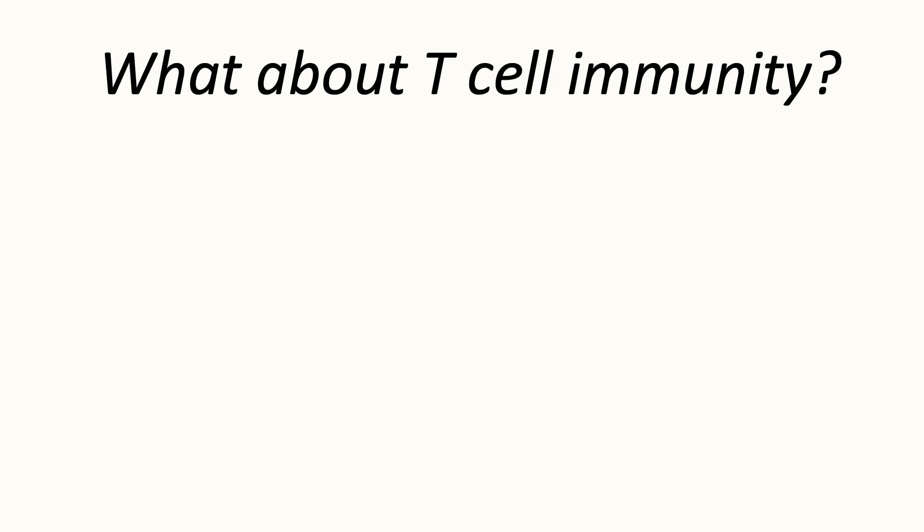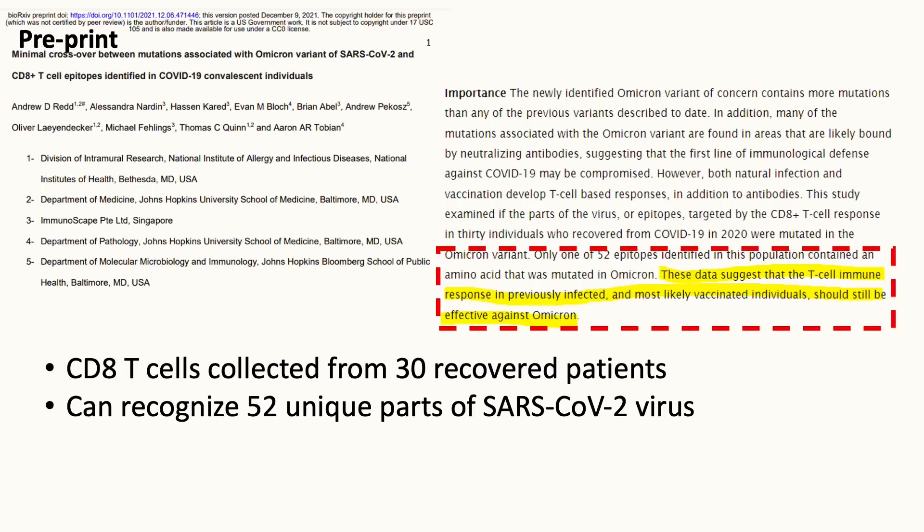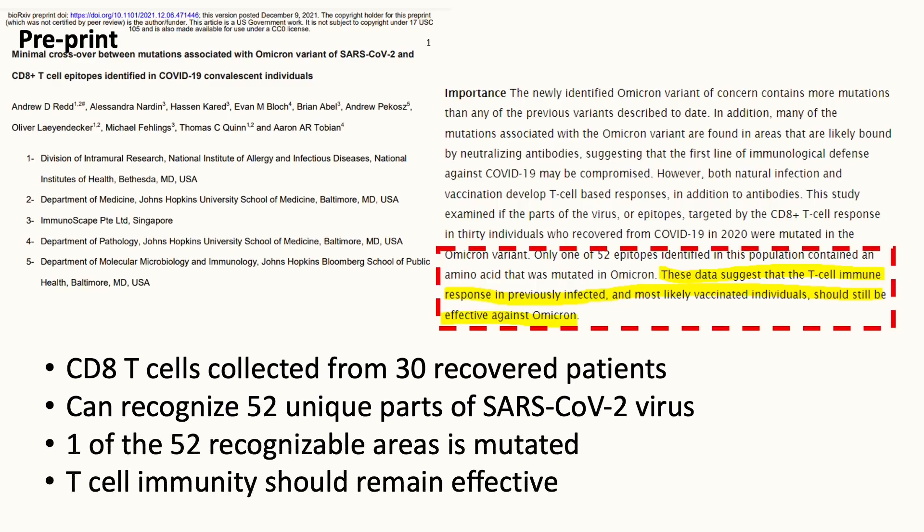What about T cell immunity? The good news is that the body has CD8 cytotoxic T cells, which are responsible for killing virally infected cells and preventing disease progression. This preprint study by researchers from the NIH and Johns Hopkins University looked at whether CD8 T cells collected from 30 recovered patients can recognize the Omicron variant. Collectively, these CD8 T cells can recognize 52 unique parts or different epitopes of the SARS-CoV-2 coronavirus, and only one of the 52 recognizable areas is mutated. This means CD8 T cells from recovered patients and most likely from vaccinated individuals should still be effective against Omicron.